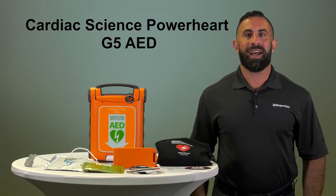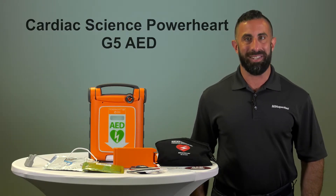Today we're going to talk about the features and benefits of the Cardiac Science PowerHeart G5 AED.